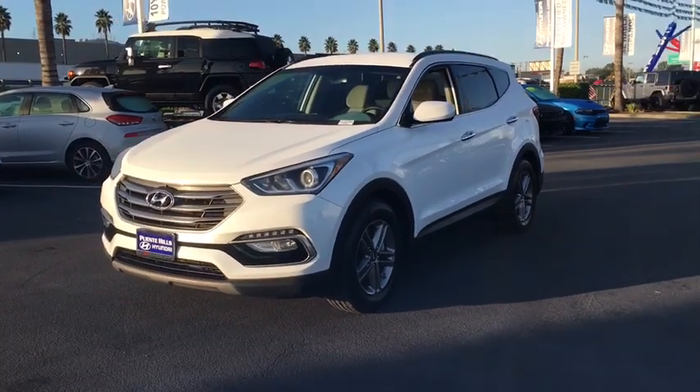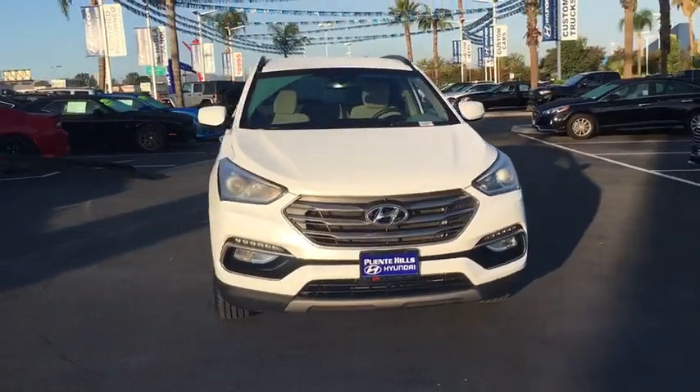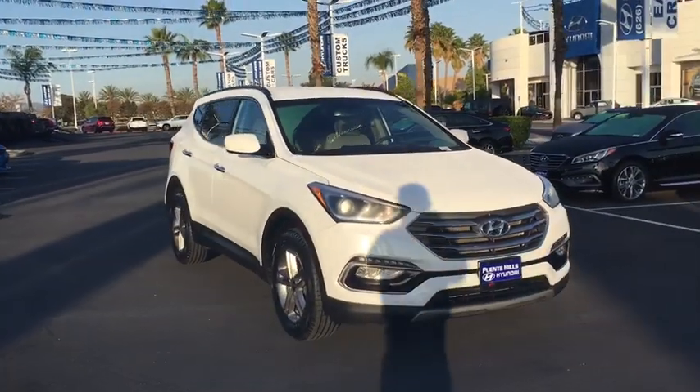You are going to love the 2017 Hyundai Santa Fe. Style, quality, performance, value — need we say more?